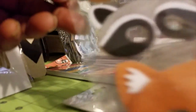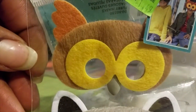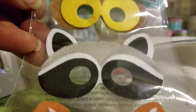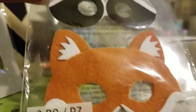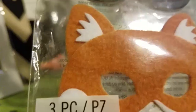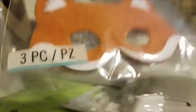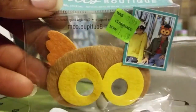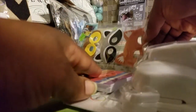This sticker set I thought was so adorable — it cost me $1.49. I don't have an exact use for it but it was just too cute to pass up. It features a raccoon and a fox, and it's a felt-style sticker set. They were on sale for $1.49.